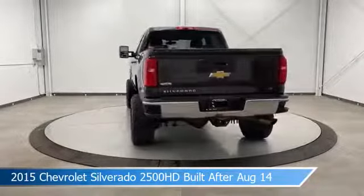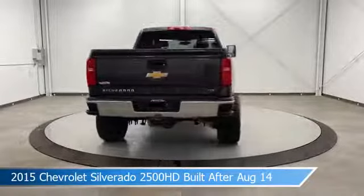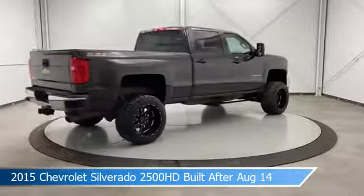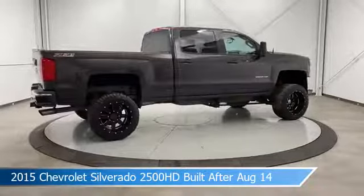This car comes with some great features including alloy wheels, heated seats, anti-lock brakes, audio controls on steering wheel, and more. Come in and check it out today.